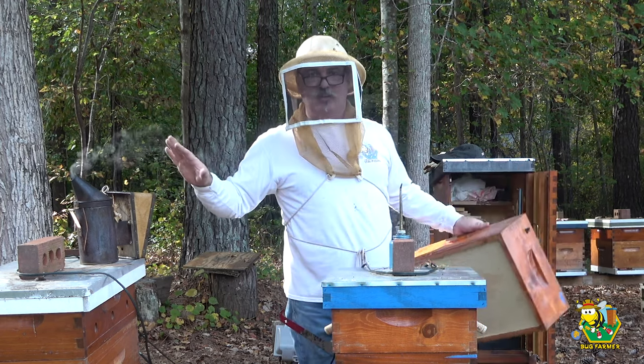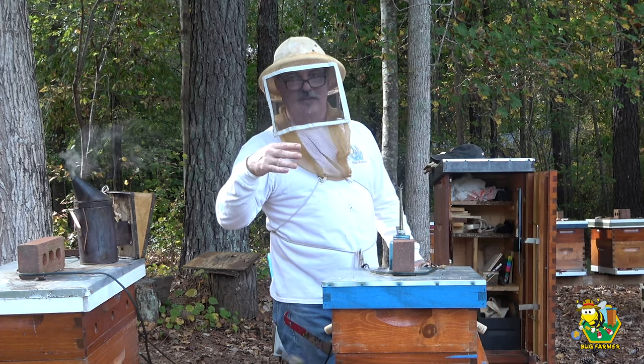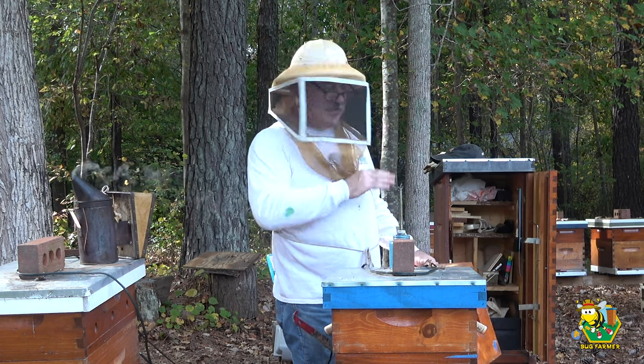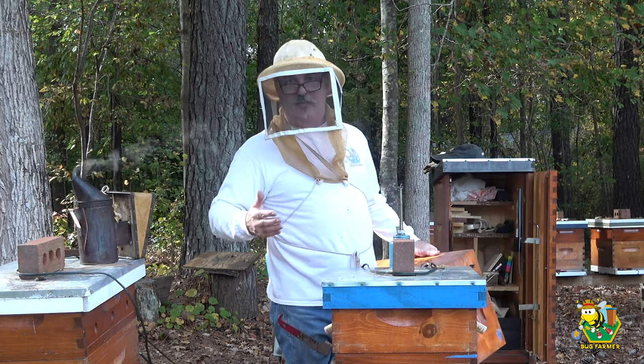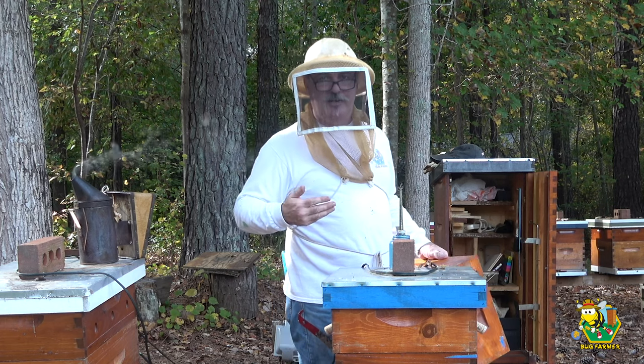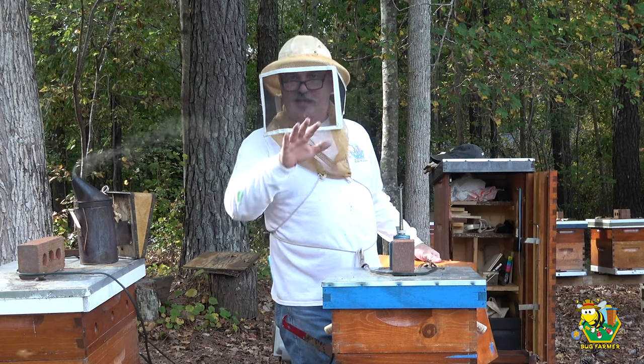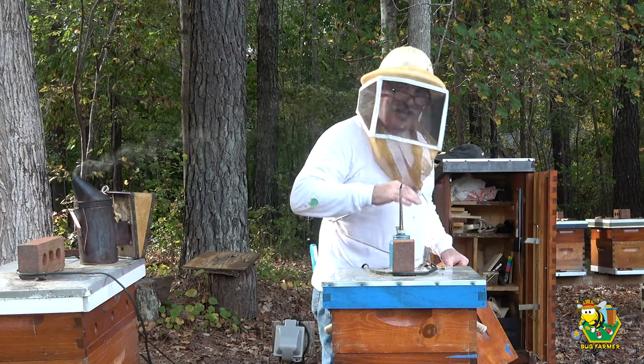All the beehives on the front row stay at about 72 to 75 degrees all winter long. The girls in the back are going to have to do it themselves — and they will. It does get cold here in Georgia, but my bees live in condos on the lake, so that's the way it is.